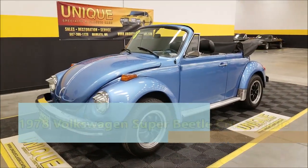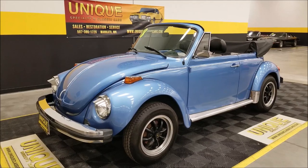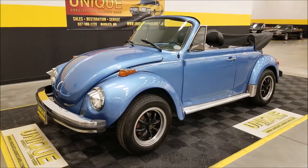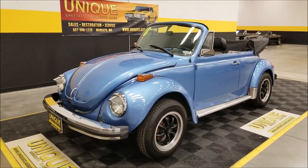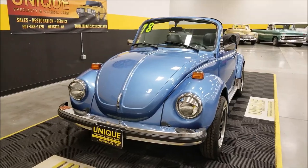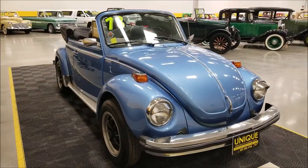Here we have a 1978 VW Beetle. This car has had a repaint along the way. It was in a family's possession for quite some time — it was their father's car and he was the one that had it repainted. As you can see, it's riding on mini-light inspired wheels. It was with this family for quite some time and spent a lot of time in storage, and is no longer being driven by their father, so they decided to get it out of storage and bring it in to put it up for sale.